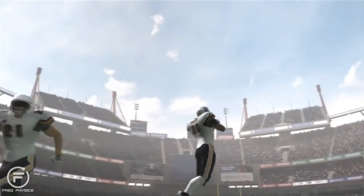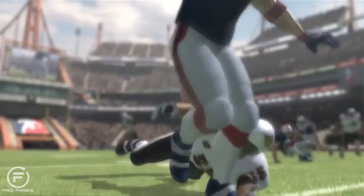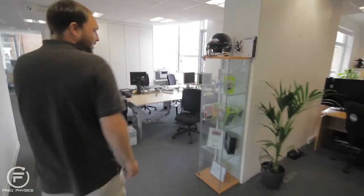At Natural Motion we create technology for games and films. We simulate human beings and animals and try to create completely interactive versions of them. These are some of the games that we've been working on. As you can see we've got GTA here, Star Wars, Redemption.